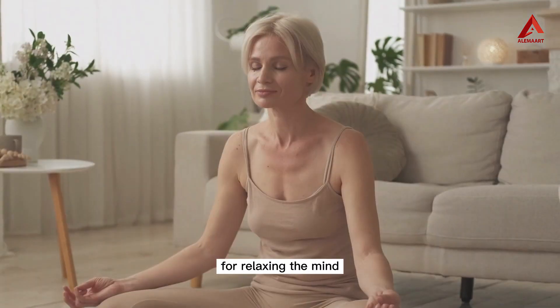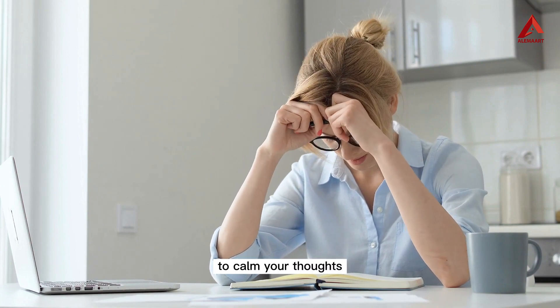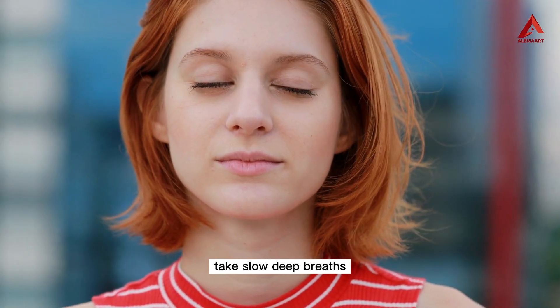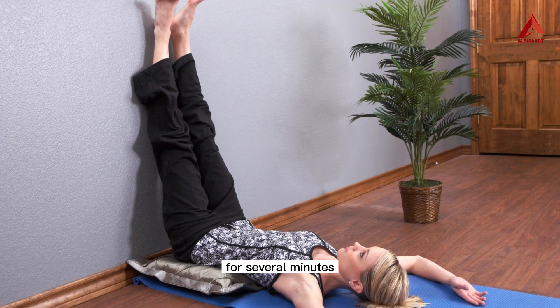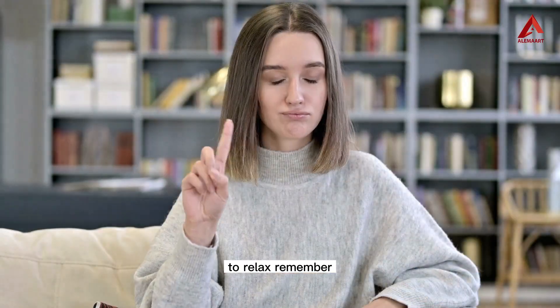Number twelve: yoga for relaxing the mind. Sometimes stress stems from an overactive and restless mind. To calm your thoughts and promote mental relaxation, practice the legs up the wall pose combined with a simple breathing technique. Sit comfortably close to a wall and extend your legs up against it, forming an L shape. Rest your arms by your sides and close your eyes. Take slow deep breaths, inhaling for a count of four and exhaling for a count of four. Focus on your breath and let go of any racing thoughts. Stay in this pose for several minutes, allowing your mind to quiet and your body to relax.